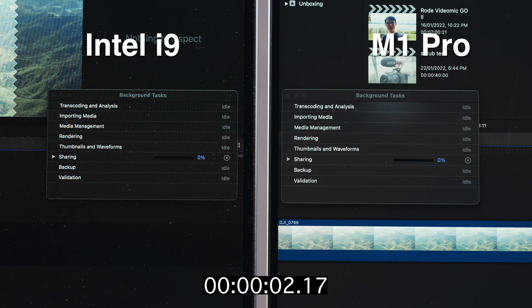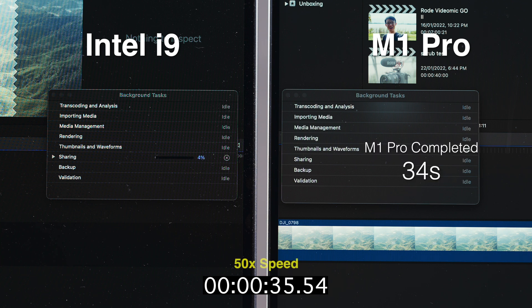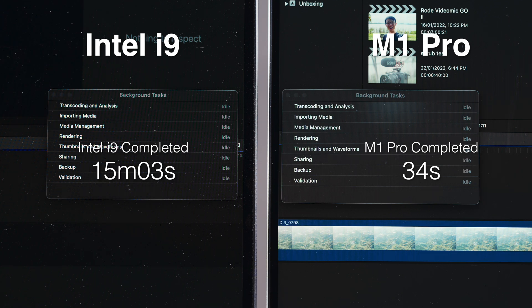There's one more thing about the M1 that unlocks a whole new possibility, and that's working with HEVC exports. If you wanted to export something as HEVC on an Intel Mac it would take forever, but on the M1 it's a completely different story. Here I'm exporting a one-minute clip — source footage is HEVC, exporting as HEVC, so think an end-to-end HEVC workflow. It took my M1 Pro 34 seconds and 15 minutes for the i9. This previously meant HEVC export on Intel was practically not feasible, but now with the M1 Pro it's become trivial.